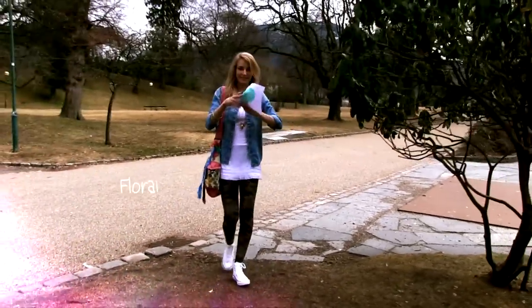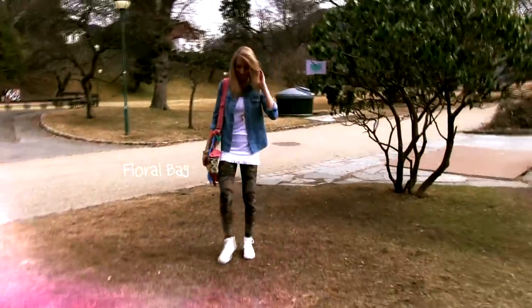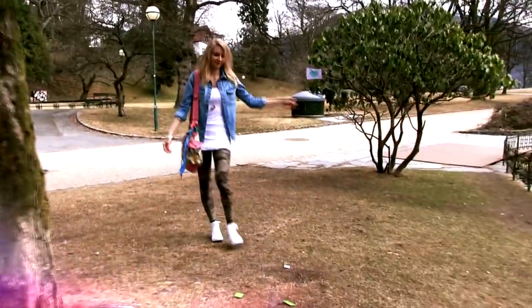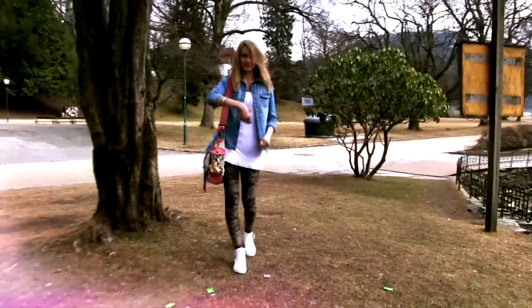I am also wearing this floral bag. When you mix patterns, be careful to look for the same colors inside the different patterns. My pants and bag both have very warm colors like olive green, light warm pink and beige.